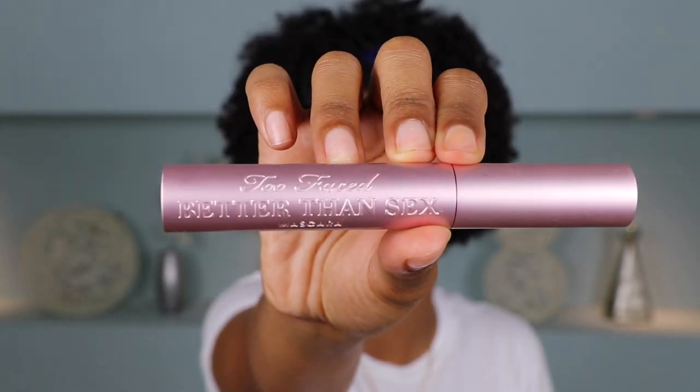Next we move on to lashes. Before applying false lashes, I like to apply a little mascara first — I'm using the Too Faced Better Than Sex Mascara to lightly coat my lashes. I do this so my natural lashes blend in with the falsies better. I don't like applying mascara over false lashes because it can damage them, and I like to get as much wear out of them as possible. The lashes I'm using today are the Ardell Foam Ink Wispy Lashes — very natural, easy to wear and apply.